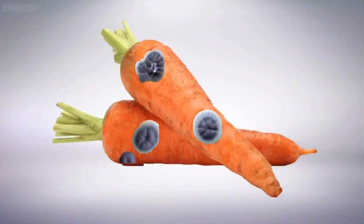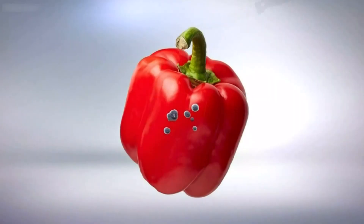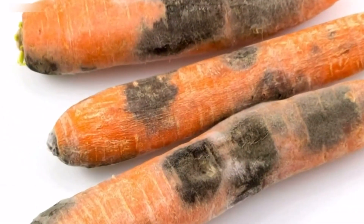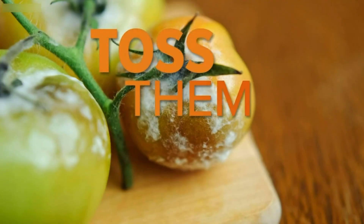Sometimes you'll see small moldy spots on hard fruits and vegetables like carrots and bell peppers. It's hard for the mold to penetrate the hard surfaces, so just cut the spots away using a knife at least an inch around and below the mold spots. If you see mold on soft fruits and vegetables like peaches and tomatoes, then toss them out.